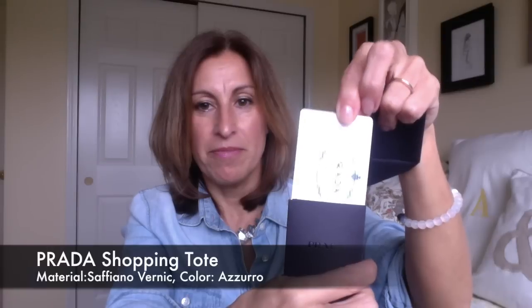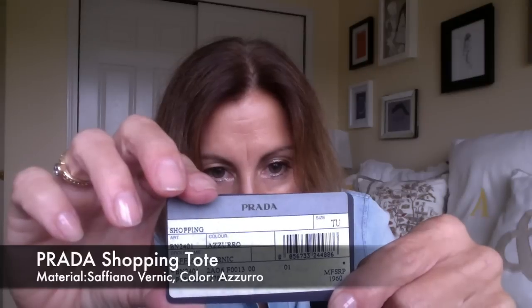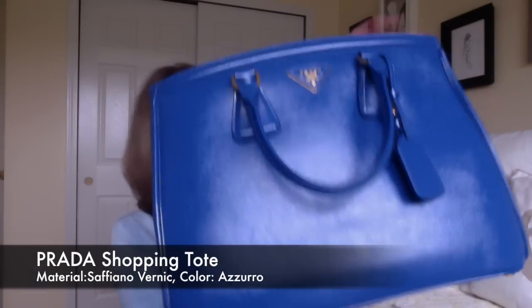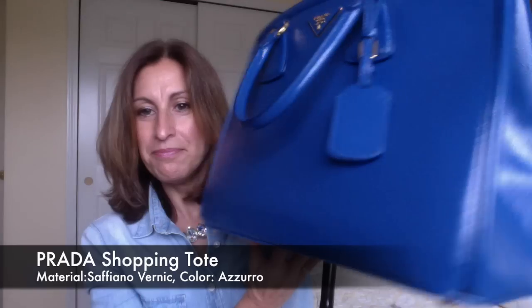It also comes with the Prada authenticity card and all the information about the bag. So all of that comes with it, and I'll put all of the information in the description area. It is a beautiful bag — I should use it more often, but I just don't, for some reason. It is in really great shape.